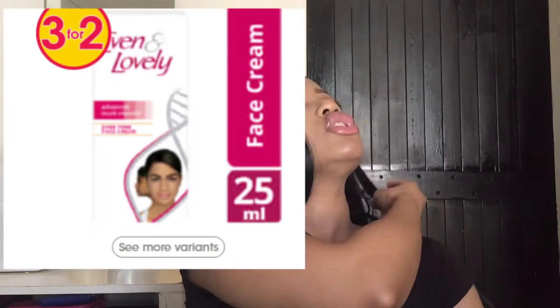Then you have the Even & Lovely Moisturizing Cream for R11.99. I don't think I'll ever find a face cream cheaper than that — creams are usually so expensive. What I love about this Even & Lovely cream is that if you're using it alongside the Even & Lovely Green Tea Toner, it's very good to use products from the same brand so they complement each other.